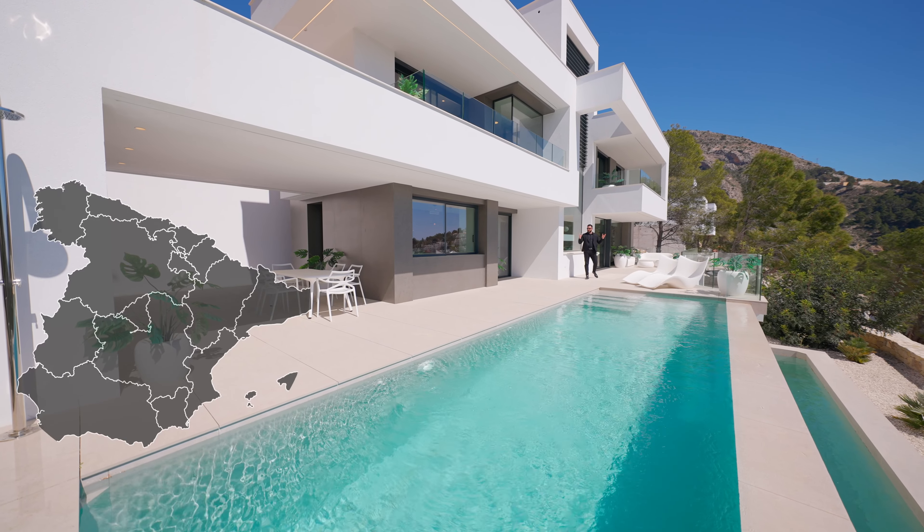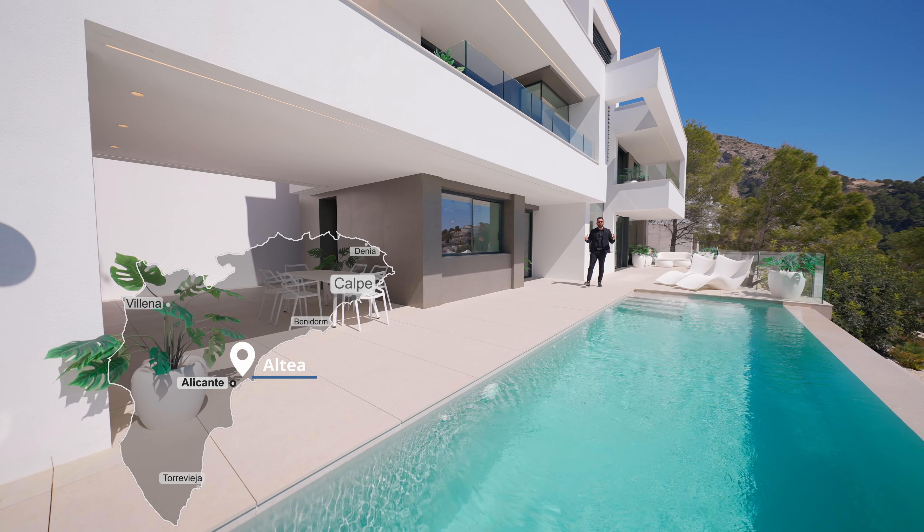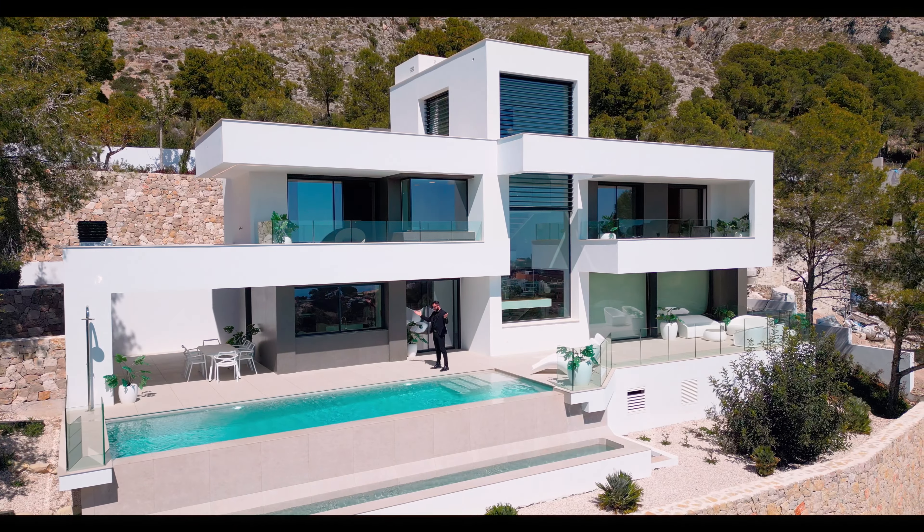To introduce you to this phenomenal villa, today we're going to do something different. We're going to start with an orchestration, with music. So maestro, please, let's play it.